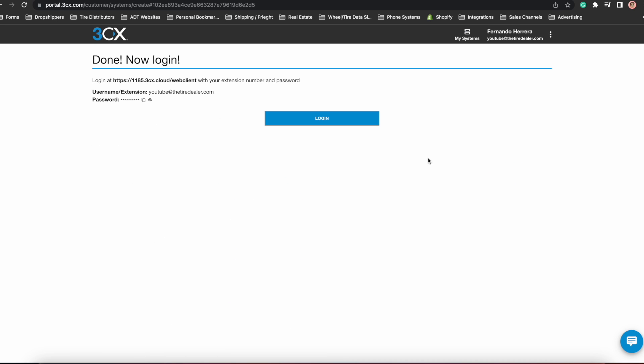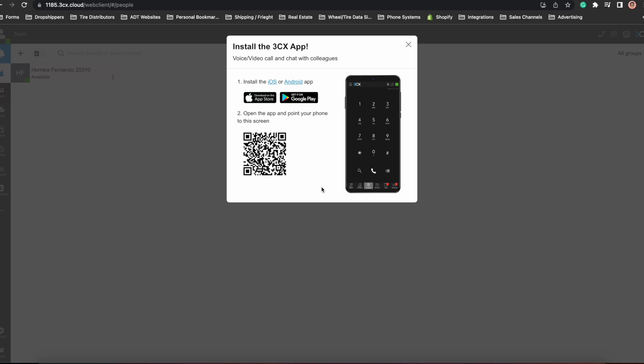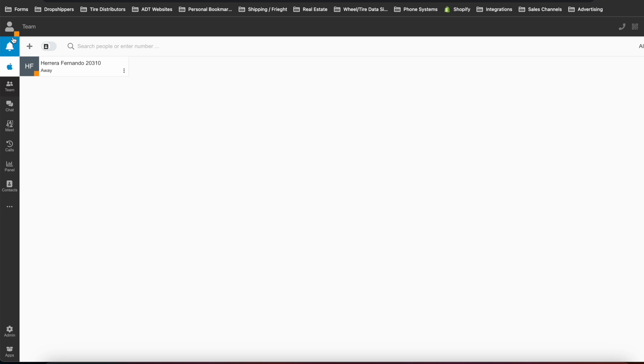Finally, you will be presented with a login page with your username and password, which you will use to access your extensions and admin panel. The first time you sign in, you are presented with a QR code. If you download the 3CX app on your phone and scan this QR code, your account will automatically be synced with the 3CX system you just created. Any call that rings to your extension, you will also get on your phone. If you're out of work or simply don't want to take calls, you can always switch your status to away so that no calls come in.